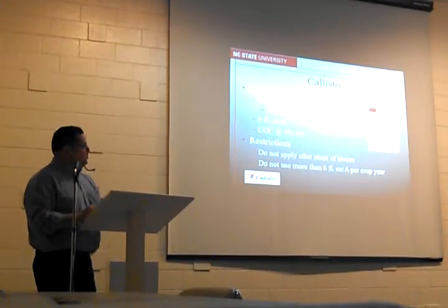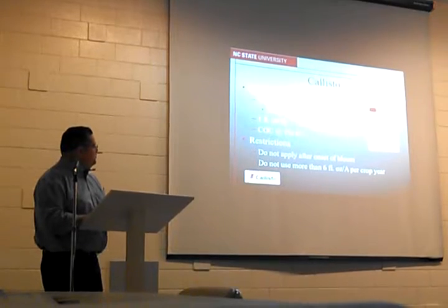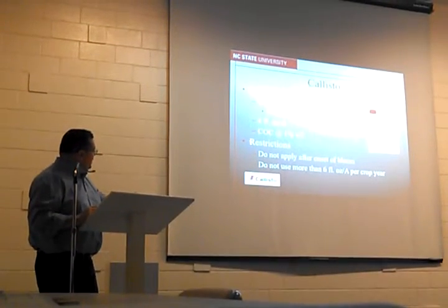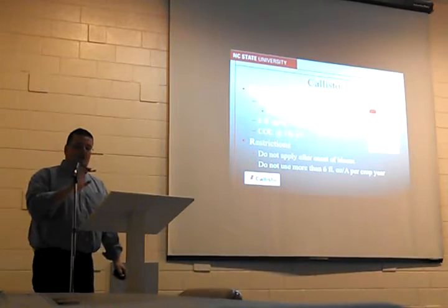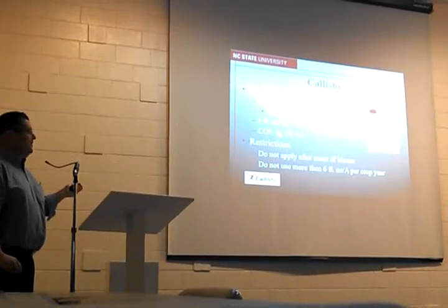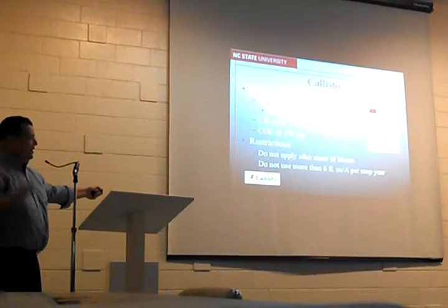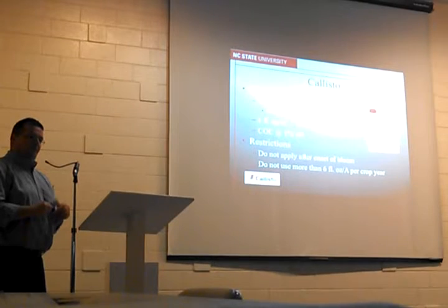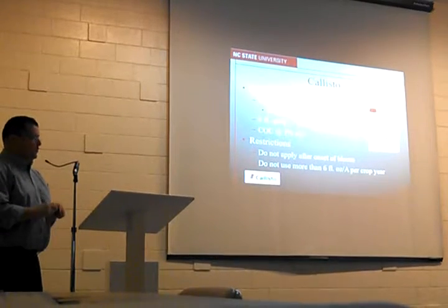The first new option is Callisto. Callisto is a herbicide that was originally labeled in corn. The use rate is three fluid ounces per acre with the option to use two applications, requiring at least 14 days between them, or you can go with six fluid ounces in a single application. We cannot exceed six fluid ounces per acre per year. We want to use crop oil with it — one percent volume per volume is recommended — and we can also add ammonium sulfate if needed. You cannot apply after the onset of bloom, primarily because of residue issues; the residue work was done with applications prior to bloom.